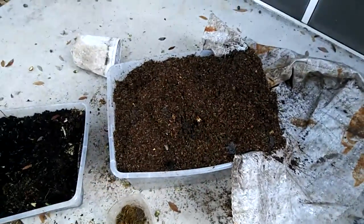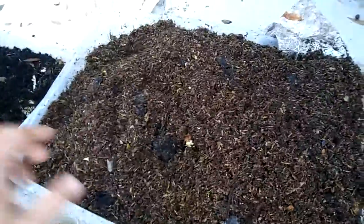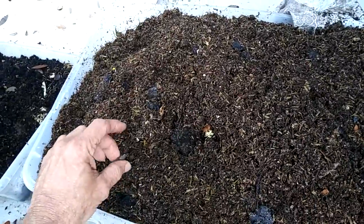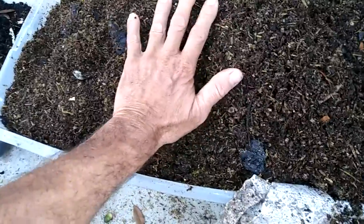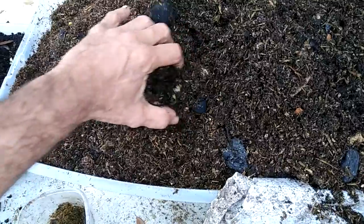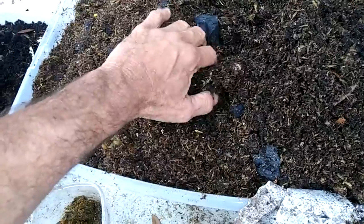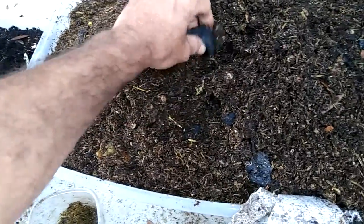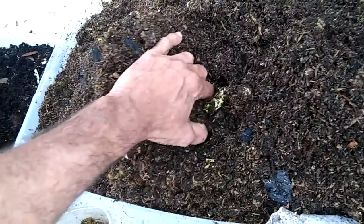So here we are, November 15th or 16th, 2016, and I got my mixed up tub of the super soil here. It's kind of cool out here, about 65-68 degrees overnight, but it's definitely warm in there — it's cooking, probably 90-95 degrees. I got some lump charcoal in there, organic cowboy charcoal. Yeah, it's warmer the deeper you go.